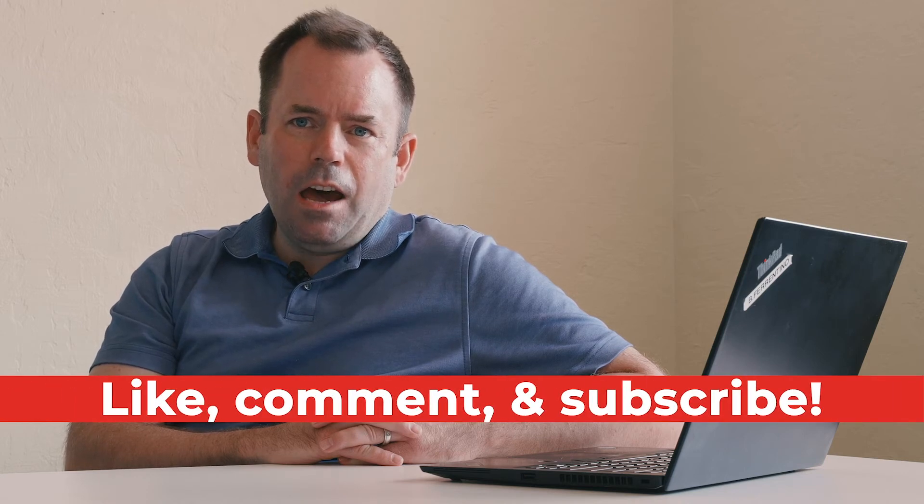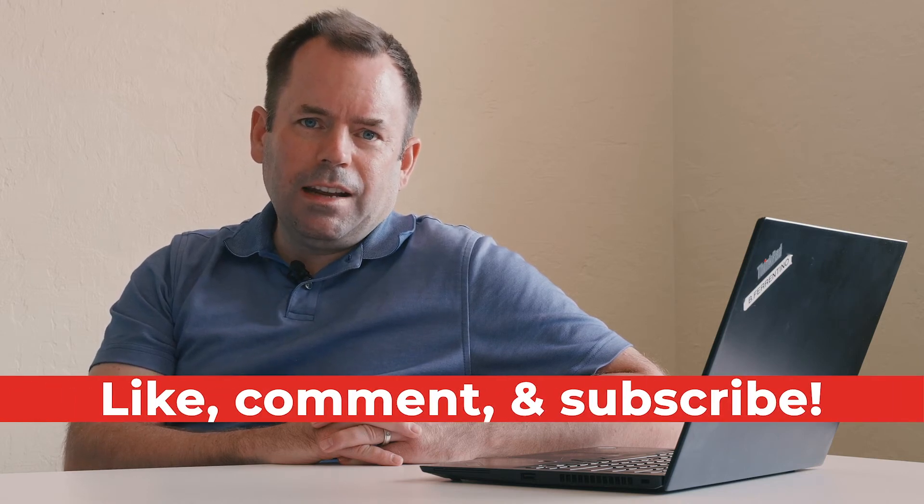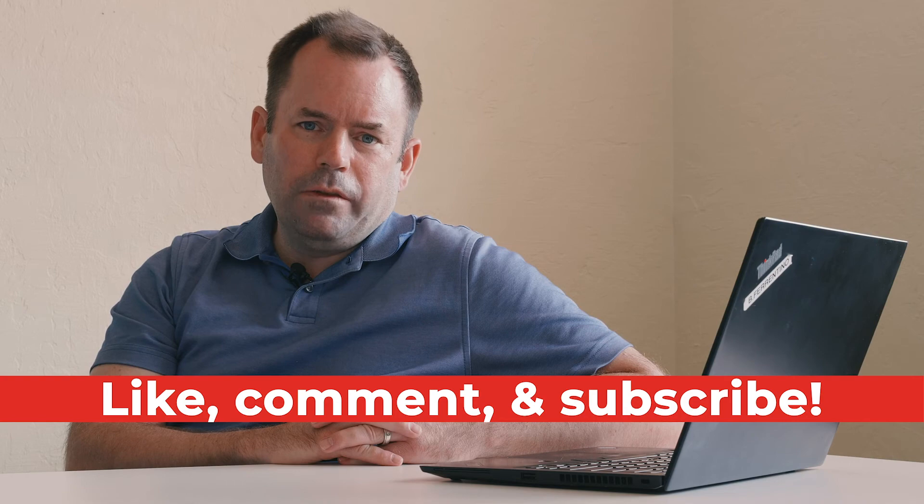I hope you found this information helpful. Please like, comment, and subscribe to stay up to date on all of our future videos.